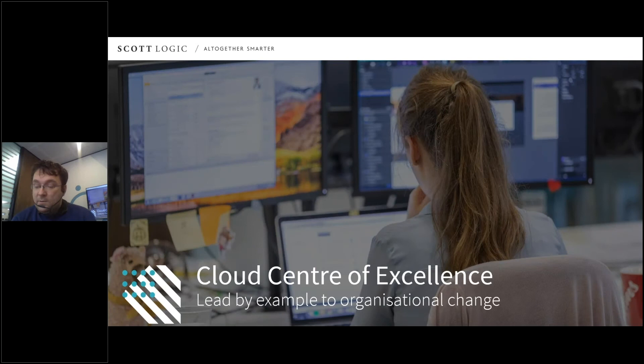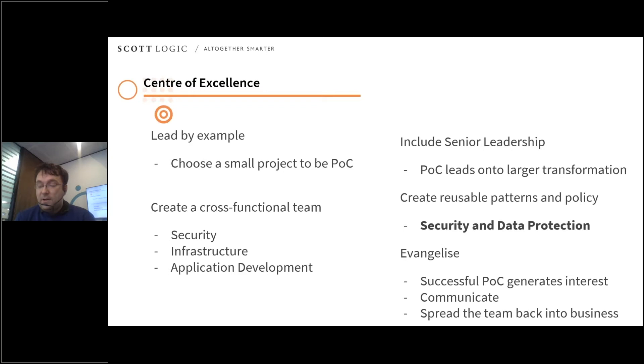One approach I would recommend is a combination of these two: getting top-level agreement to create a Cloud Center of Excellence within the organization. This group will think about the business change needed while a small group of people leads by example. Generally you'll start with a proof of concept, then use that to evangelise and cause the wider transformational change the business wants. You start with a small project that will deliver real value to the business — one that can be delivered quickly and become a shining example of the move. It shouldn't be so trivial that no one is interested, but it should be something reasonably significant without being so complicated that it takes forever.